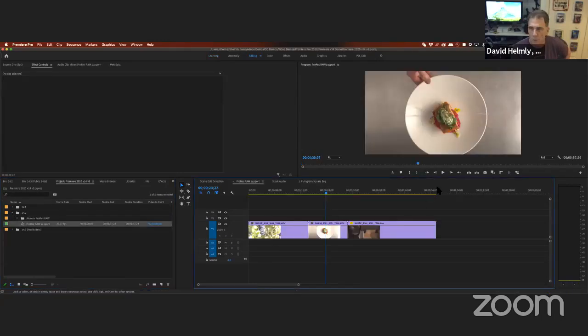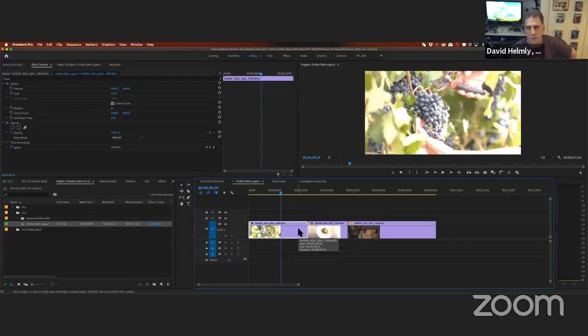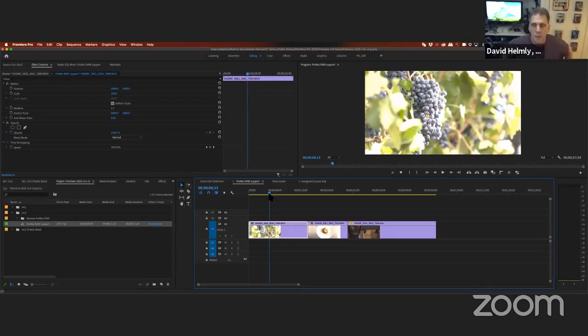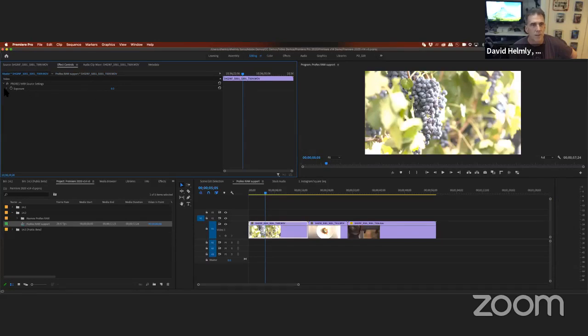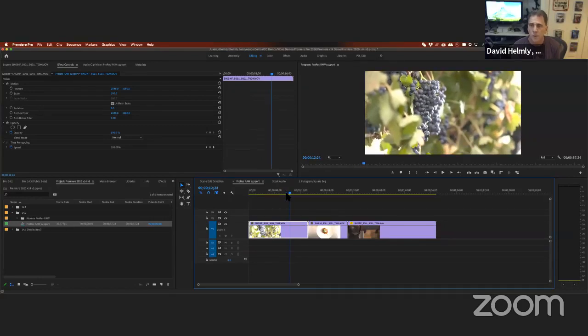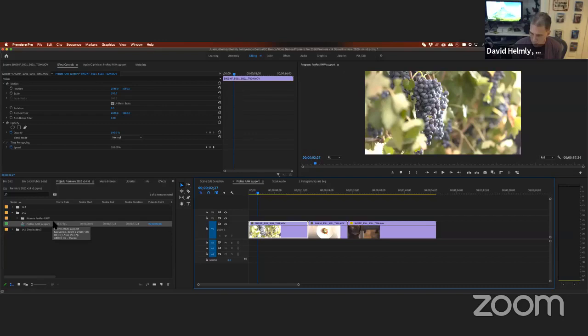One of the bigger features we just released in 14.2 is ProRes RAW support. If you have an Atomos recorder, a DJI Inspire 2, Nikon, or Canon cameras that support ProRes RAW, this is for you. These cameras are coming out with Atomos support, which is awesome. You go to master effects settings, start working with your raw footage, and playback is outstanding. It uses Apple Metal and is fully supported on Windows as well. ProRes RAW on Windows is GPU-accelerated by NVIDIA, so it just works great.